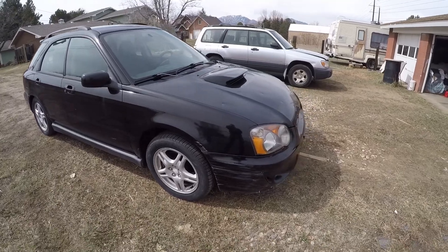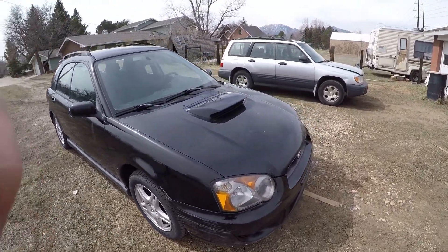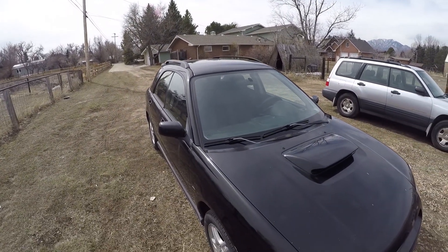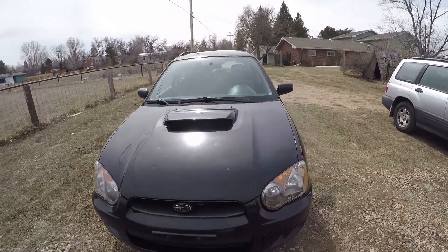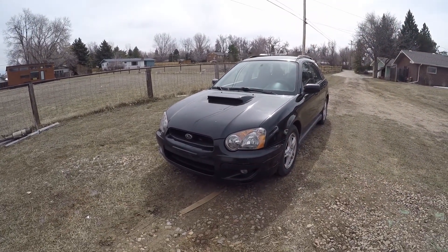Looking at the exterior, it does have some scuffs. On the lower front bumper you can see it's got some hail damage on the hood and on the roof as well. It does have a cracked windshield, though the crack doesn't really obstruct the driver's line of sight too bad. The headlights were restored, so they're clear again.